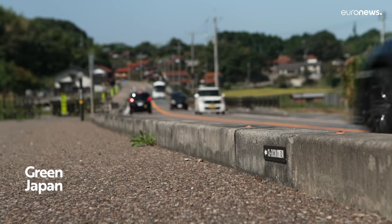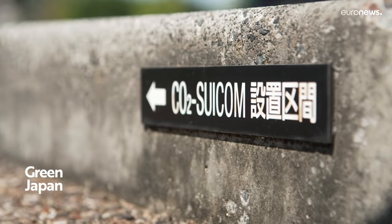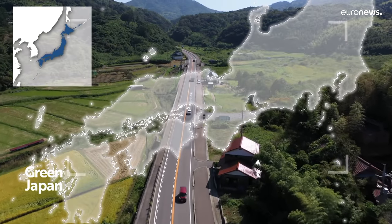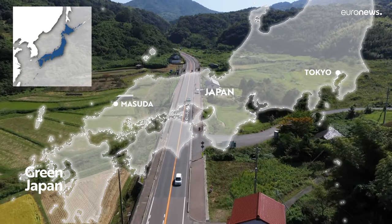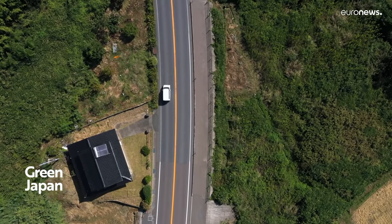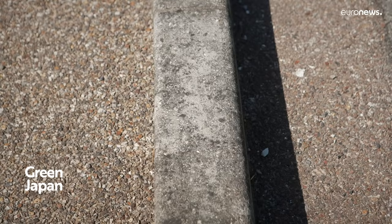The more we produce this magic concrete, the more it reduces CO2 from the atmosphere. This eco-friendly concrete has already been used in all sorts of building projects as a precast material. This is what the kerbstones of this main road near the city of Masuda are made of. Developers expect to apply this technology to a wider range of materials in the future, hoping this will open a greener way forward for construction.